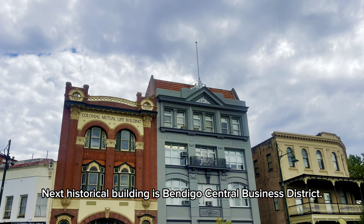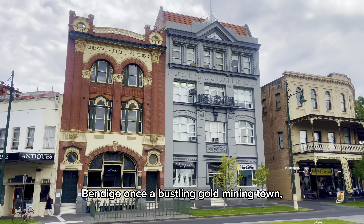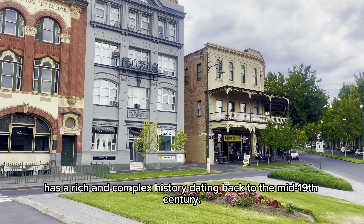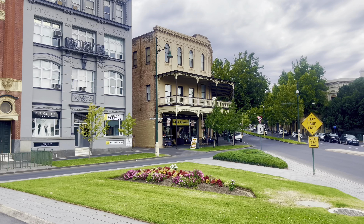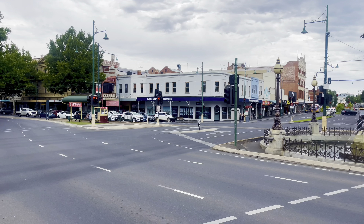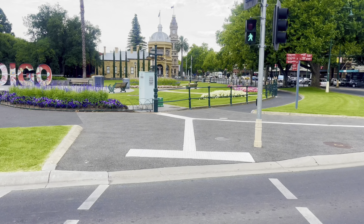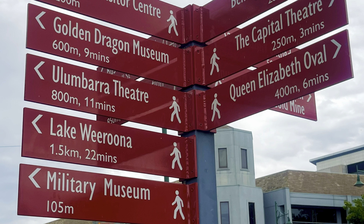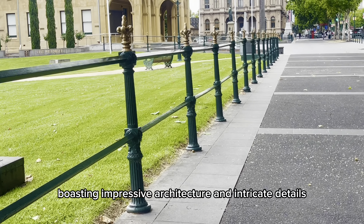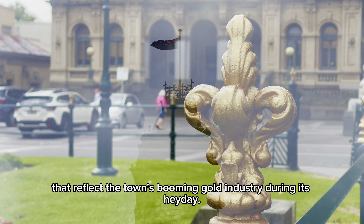Next historical building is Bendigo's Central Business District. Bendigo, once a bustling gold mining town, has a rich and complex history dating back to the mid-19th century. The city's law courts are a testament to this history, boasting impressive architecture and intricate details that reflect the town's booming gold industry during its heyday.